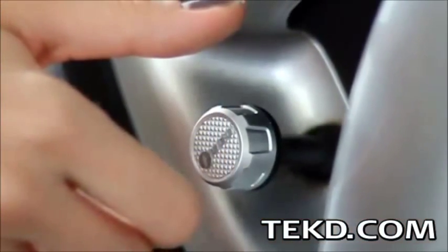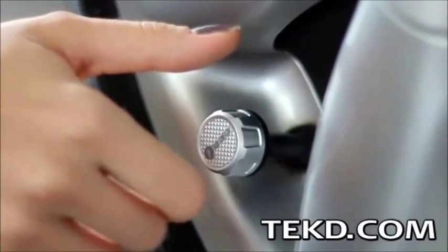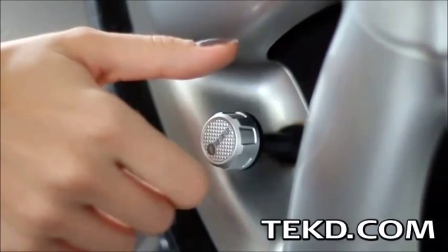Setting up the system takes about 5 minutes by replacing each cap with a FOBO Tire unit and then linking each unit to the smartphone application through a Bluetooth connection.